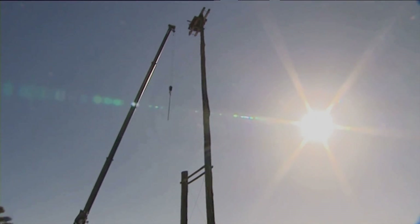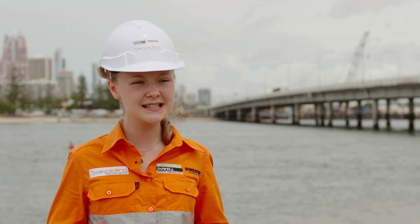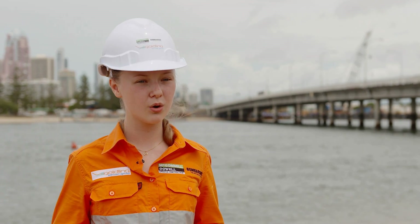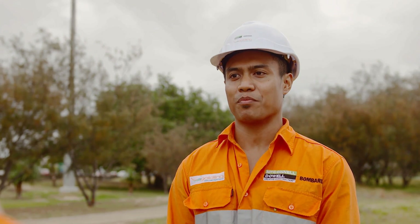Wow, what a big task the team had to undertake. Just one thing though, I noticed there's no nest on the pole anymore. Where are the birds? After we removed the nest, the osprey were very happy with the new location.